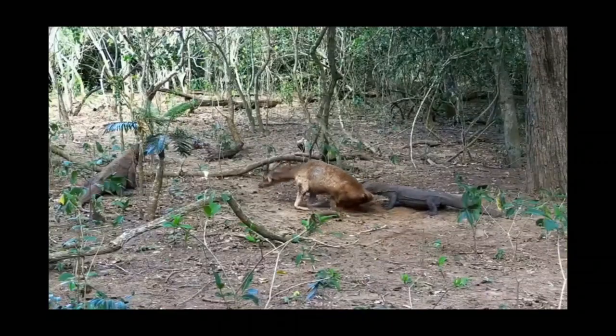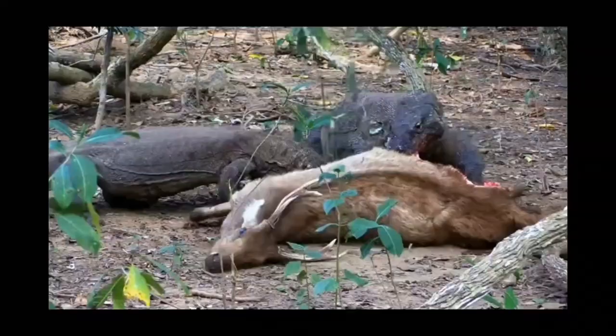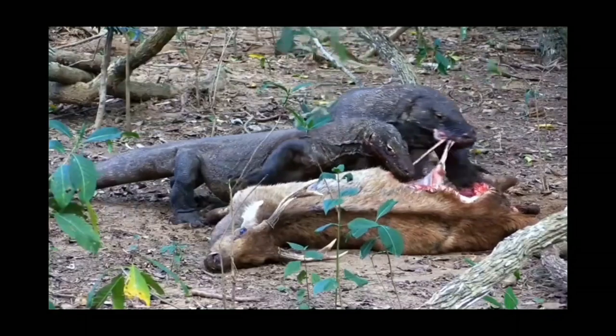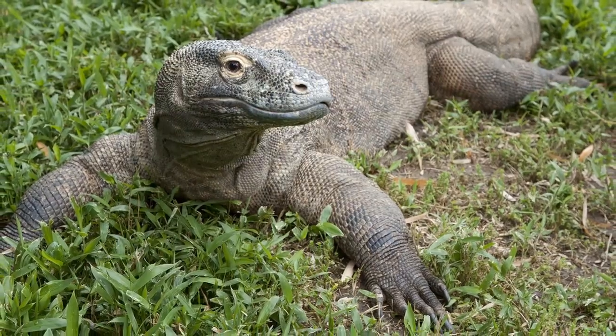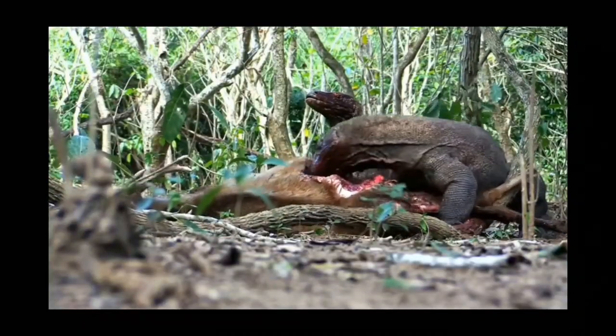This greedy animal can eat up to 80% of its body weight in one meal, particularly if it's eating a larger animal such as a deer, horse, or even water buffalo. But other than that big game, it also eats a wide variety of smaller things such as some invertebrates, birds and their eggs, small mammals, monkeys, wild boars, and even goats.